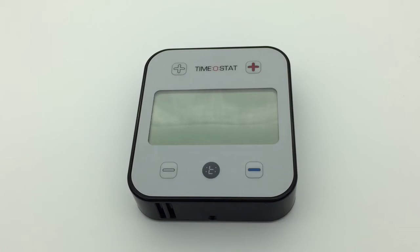Welcome to Timerstat, the room thermostat designed for HMO properties. How does it save me money?